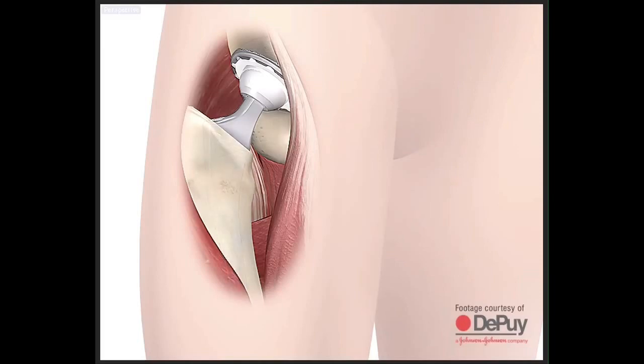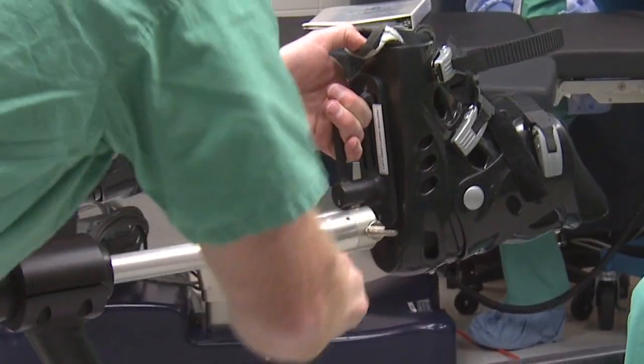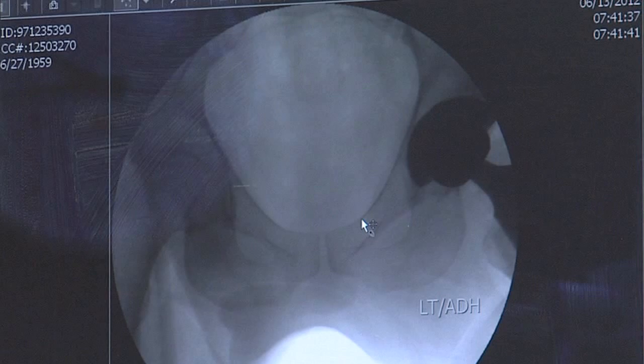Another great thing about this approach is we use a special table for positioning you during surgery, which allows us to get access to the hip much easier. We also use X-ray during the surgery, so we know right then that the parts are exactly where we want them.